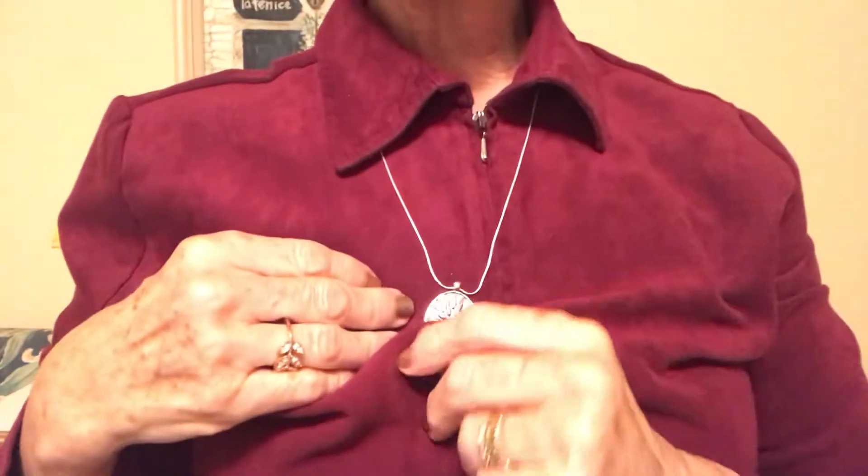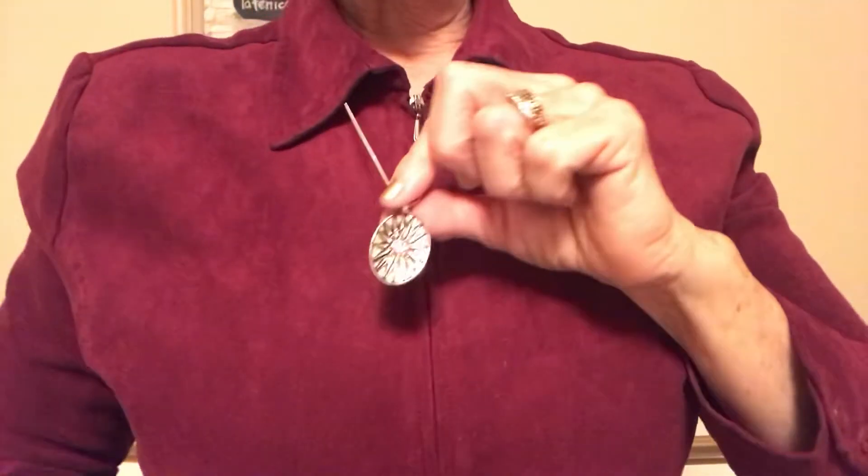Very similar to that is the sun piece that I am wearing. Here is the sun, and these are the earrings that match — some of them have matching earrings. So that's that one.